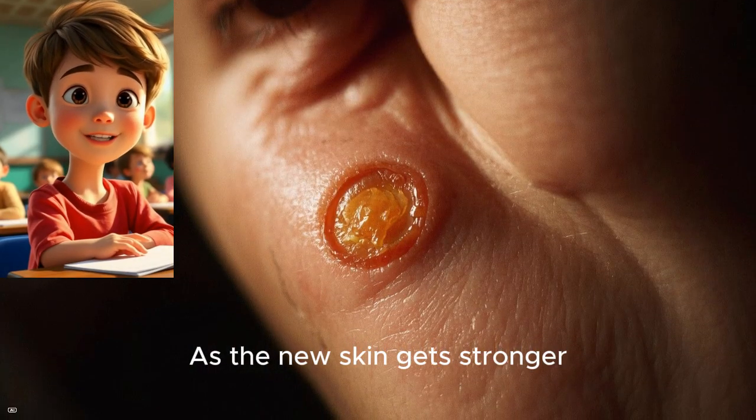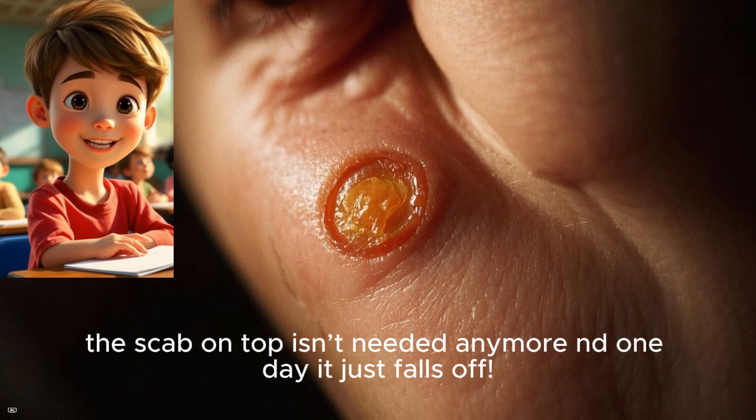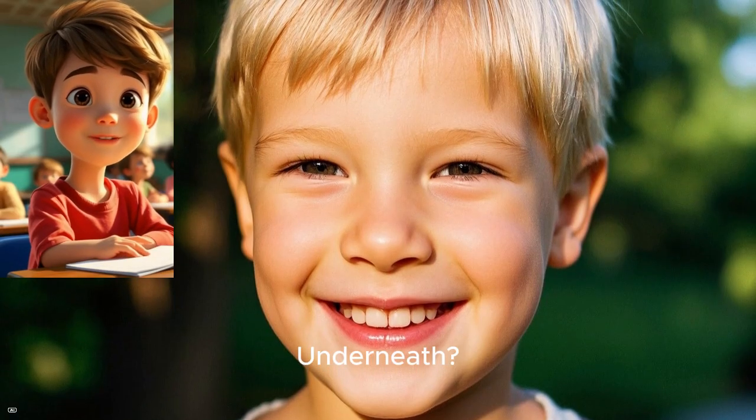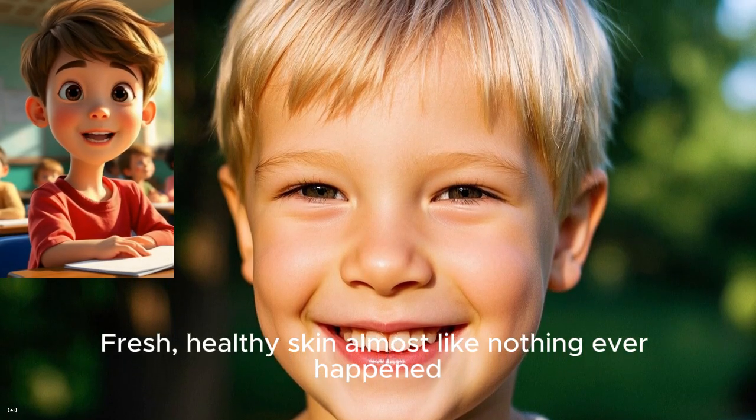As the new skin gets stronger, the scab on top isn't needed anymore, and one day it just falls off. Underneath — fresh, healthy skin, almost like nothing ever happened.